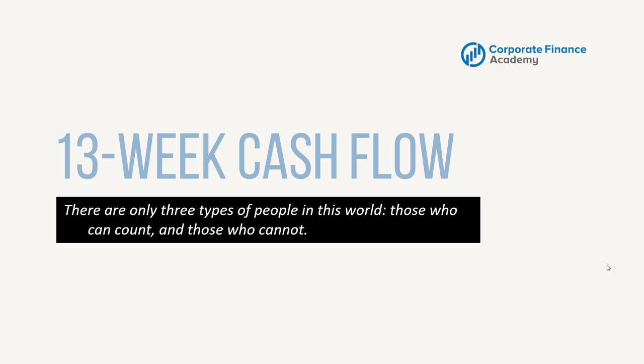Hey everybody, welcome back to the Corporate Finance Academy. Today we are going to go through the 13-week cash flow.